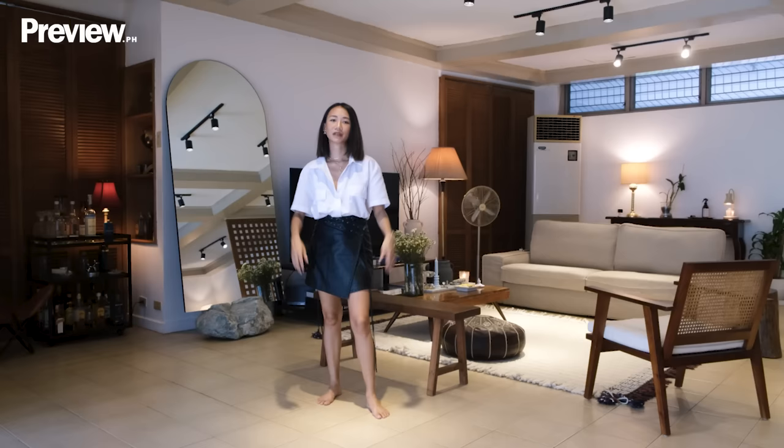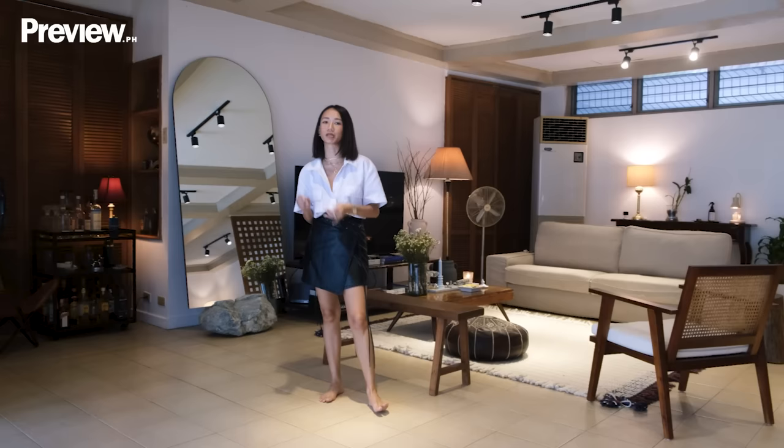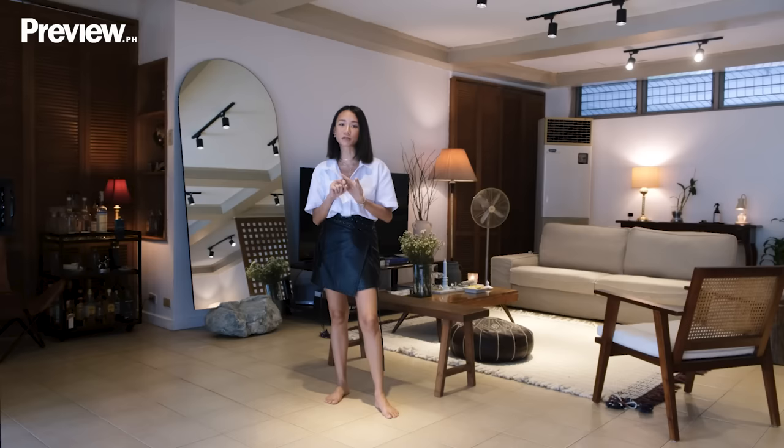Welcome to our home. This is our living room. So this is one of the major common spaces in the house. It was very important for us to keep it spacious, inviting, and functional. Our whole space is grounded in white, brown, and neutrals, which for me is very calming.